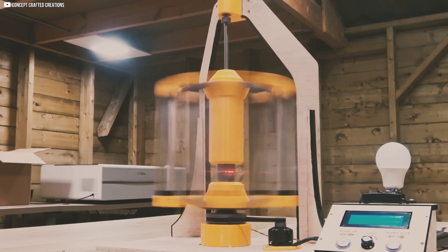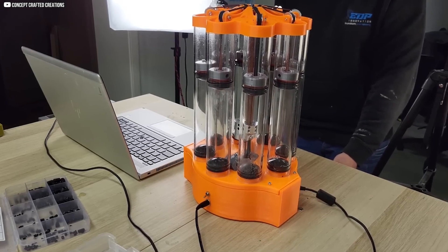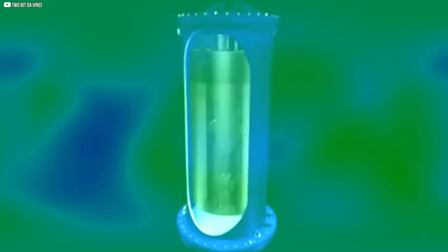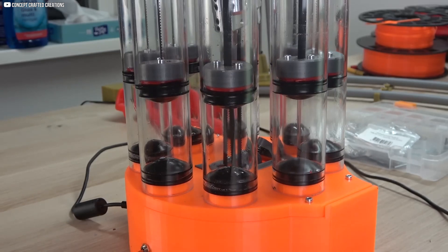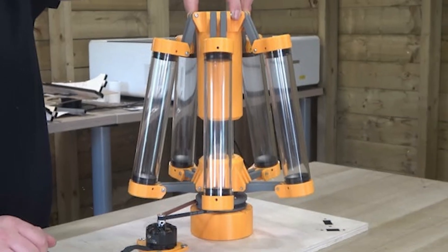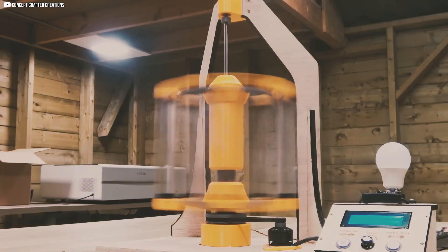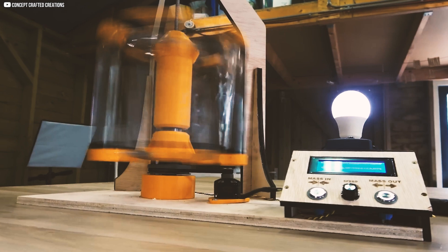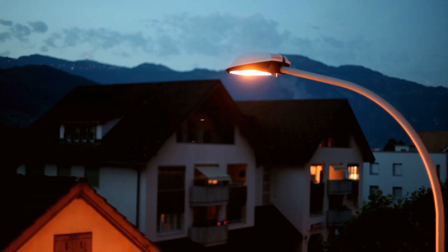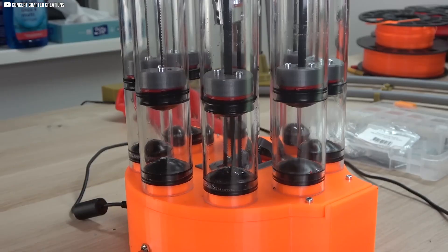At first glance, this looks like just another spinning contraption, a handmade gadget humming quietly in the corner of a workshop. But inside, something remarkable is happening. Water isn't sitting still, it's in motion, shifting positions as it spins rapidly. And that simple detail might change everything. This isn't a typical battery filled with chemicals or lithium. Instead, it stores energy through movement and mass — a device that spins water to help smooth out the flow of electricity powering your home. Why water? Why spin? And why now? Let's dive in.